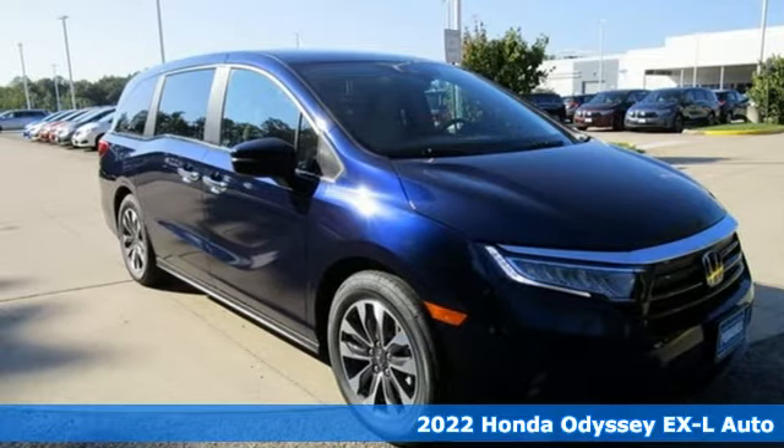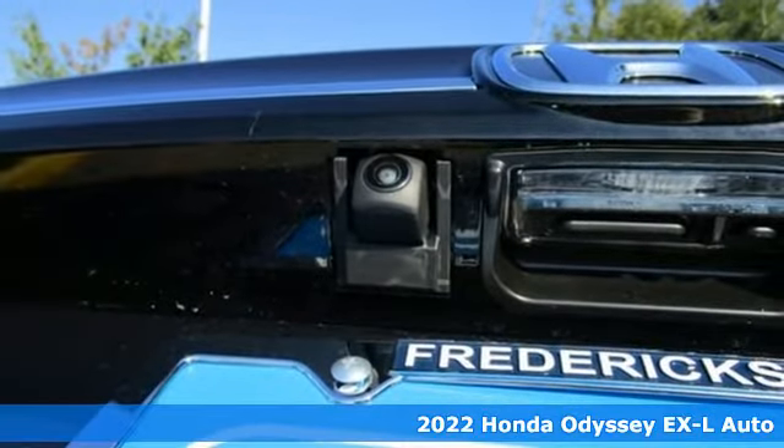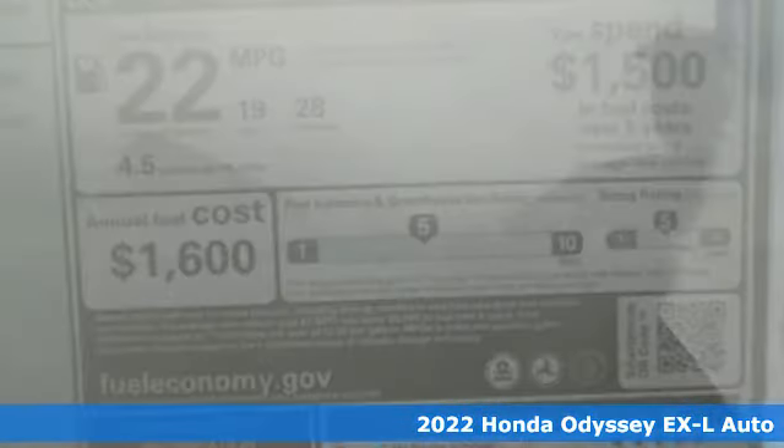It's a new 2022 Honda Odyssey. From hood to hatch, it offers all the comforts and conveniences you could want. And get ready for an impressive combination of features.